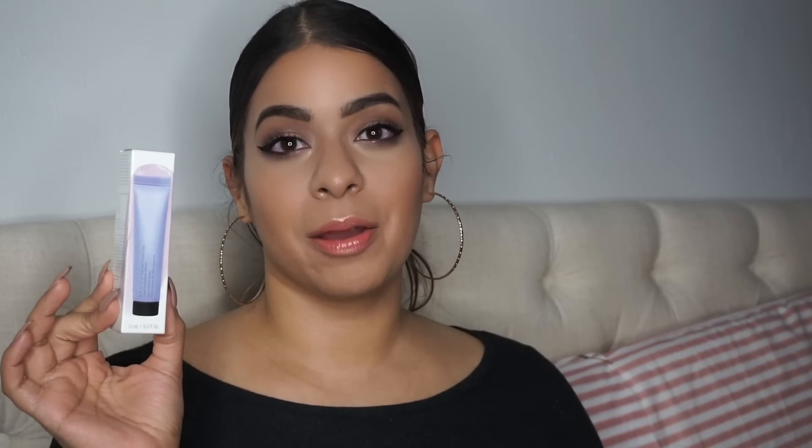The next item is the BECCA First Light Priming Filter, which retails for $18. Funny enough, I actually vlogged myself opening a Sephora set that had the Backlight Priming Filter in it, and lo and behold it's in this box too. It hasn't blown me away — I like the Backlight Priming Filter a little bit more than this one. I'm still teetering on whether I like it or if it's worth the money.